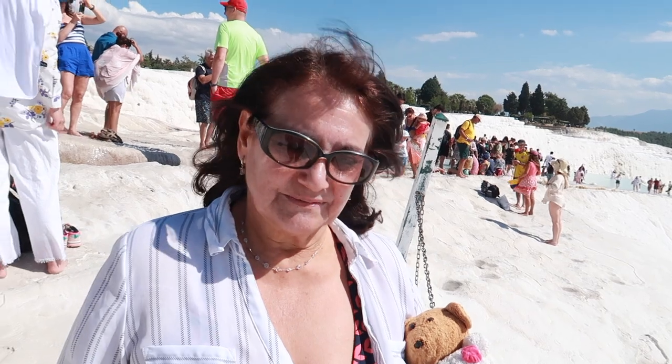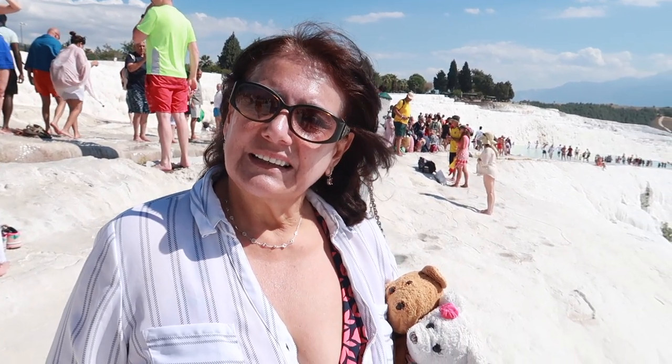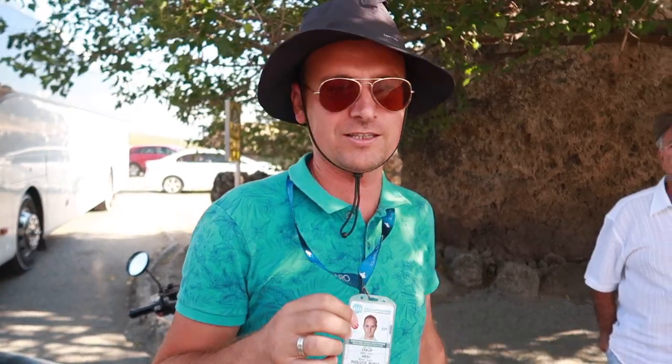We're going to put a bit of calcium on the face — what do you think? Hi guys, I'm a professional tour guide since 2007 — Yakup Aksu, based in Antalya but I'm a countryside guide throughout all of Turkey. When you come for excursions you can find me — yes, that's it!